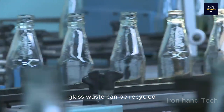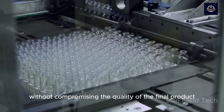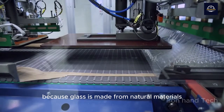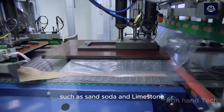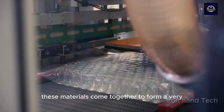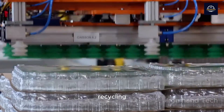Glass waste can be recycled and reshaped countless times without compromising the quality of the final product, because glass is made from natural materials such as sand, soda, and limestone. When smelted, these materials come together to form a very stable structure. This is one of the biggest advantages of glass recycling.